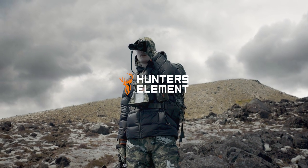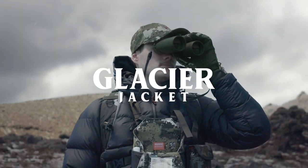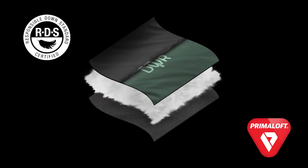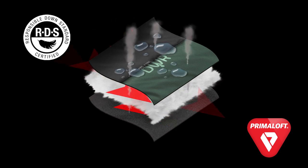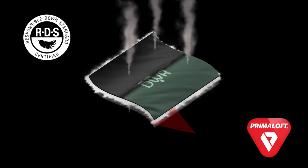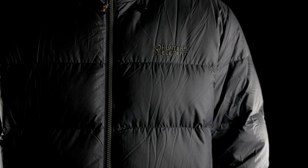When the winter southerly starts rolling in, the Glacier jacket will be the puffer you live in through the gnarly months. The 650 fill power blend is 60% RDS certified feathered down treated with PFC free DWR, giving the jacket the ultimate loft and softness and incredible warmth to weight ratio.